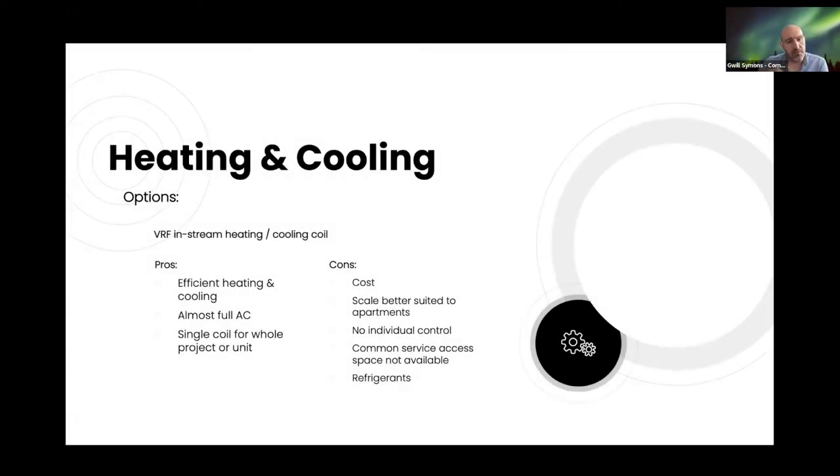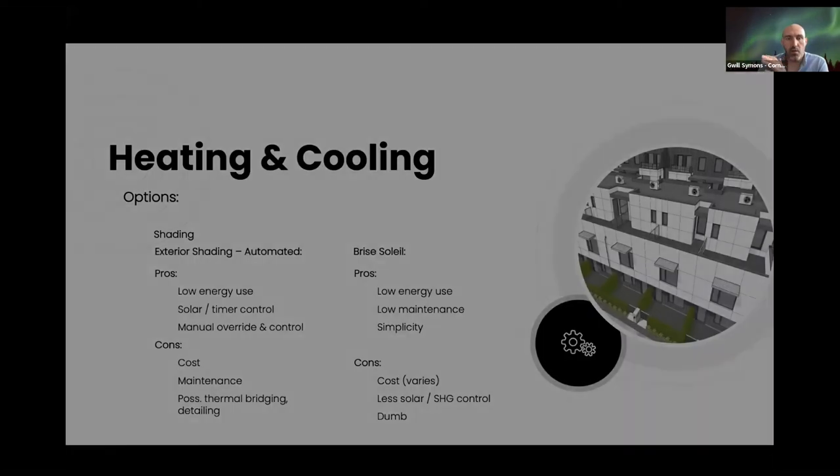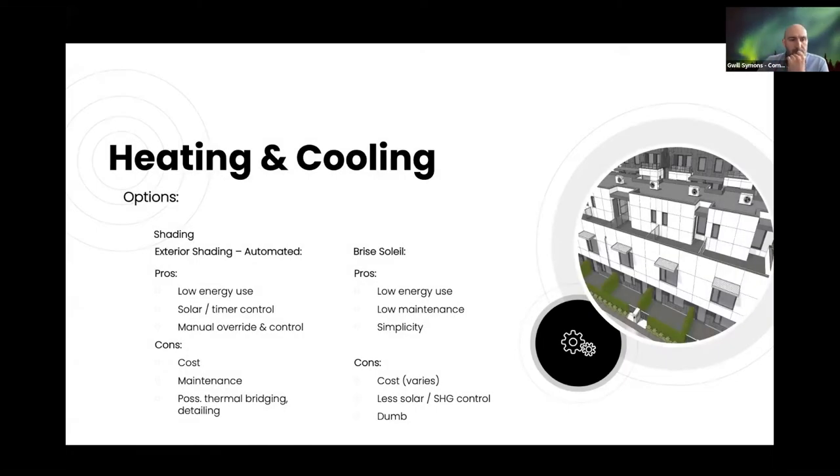Another option was in-stream heating and cooling — very efficient because the heat pump runs it, almost full AC depending on tonnage, with single coils for the whole unit. The scale is slightly better suited to apartment buildings rather than individual townhouses, but depending on the setup, there's no individual control if it's central, plus the need for common service spaces and potential global warming potential concerns from refrigerant type.